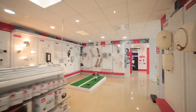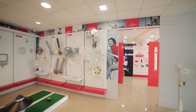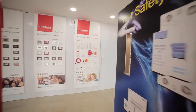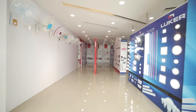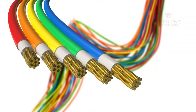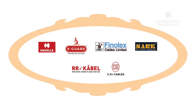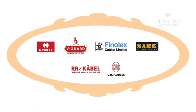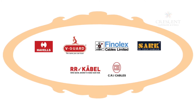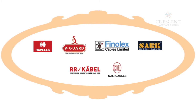This is the display studio of Havels. Similarly, the products of other brands are displayed in separate divisions. In the electrical cable division, brands like Havels, Weegard, Finolex, Sark, RR Cable, and CRI are available.